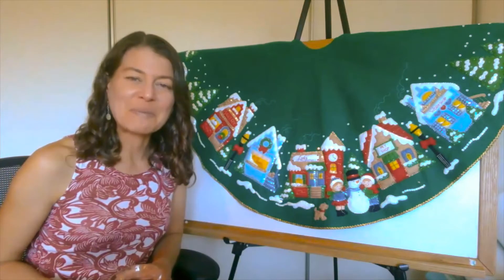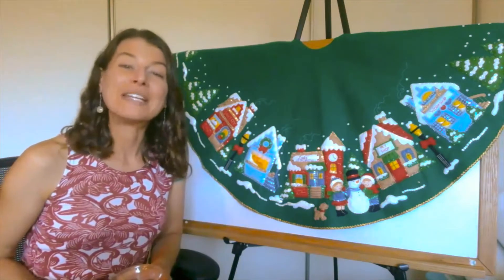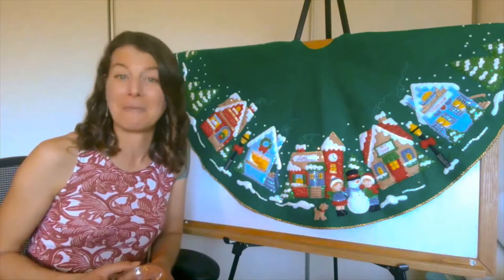Hello my fellow scientists. Welcome to a very special episode of Science is Everywhere, the home edition. My name is Marie Lankan and I'm with the Children's Discovery Museum of San Jose, and we are celebrating Proud of My Family Week.